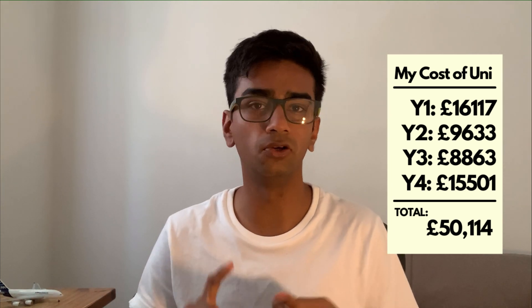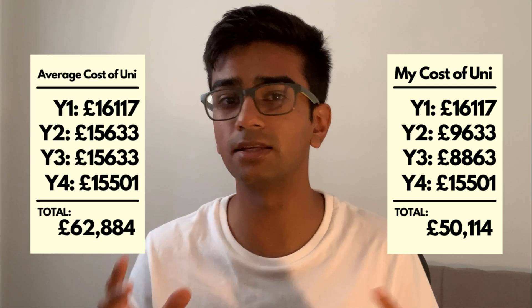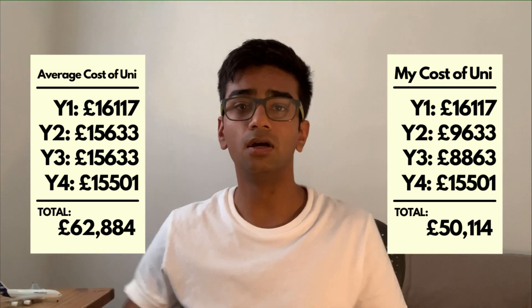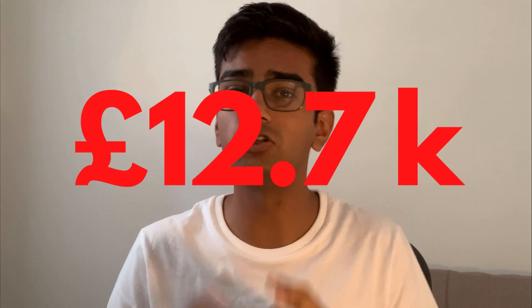Ultimately, if a student had no bursaries and didn't do a study abroad, their total cost for university would be roughly £62,800 — you can see the assumptions I've made for this in the description below. The difference between what I paid and what an average student paid is around £12,700 to £12,800. Since you watched this video, I'm guessing you want to make the most from the money you have — so go watch the video about how you can travel for free whilst at university.